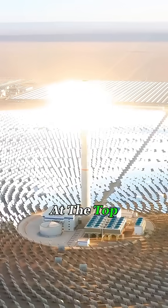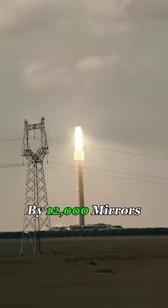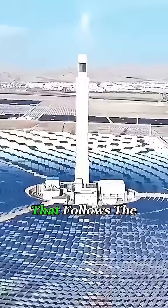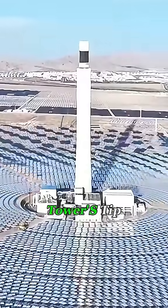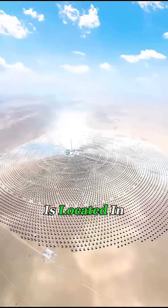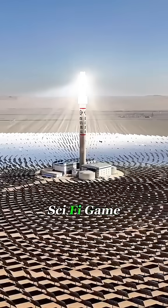The glowing part at the top is called a solar power tower, and it's surrounded by 12,000 mirrors arranged in massive circles. Each mirror has a tracking system that follows the sun and reflects sunlight precisely to the tower's tip. This setup takes up about three square miles and is located in China. From a distance, it really does look like something out of a sci-fi game.